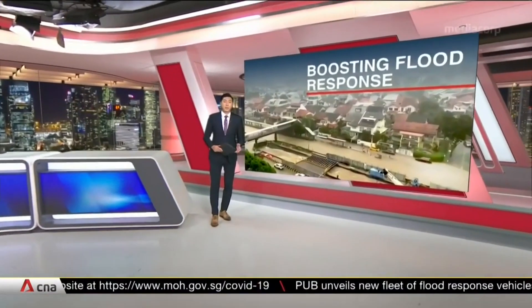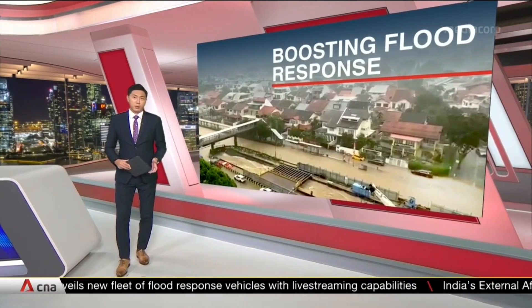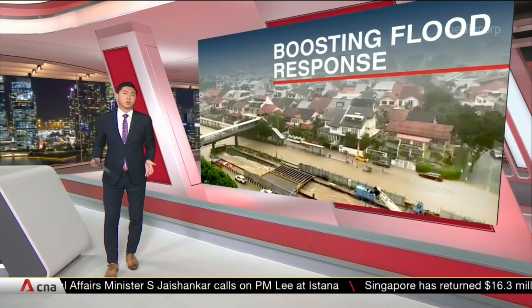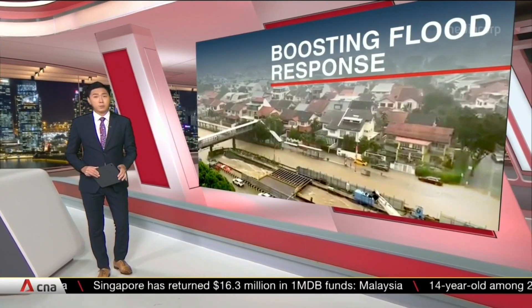Singapore is enhancing its capabilities to tackle floods as the monsoon season looms. Authorities have rolled out new response vehicles that can drive through high water levels to warn motorists and pedestrians of potential danger. They will also be able to access multiple sources of live data on a single platform to ensure they stay on top of flood situations. Nadia Mokhtar reports.